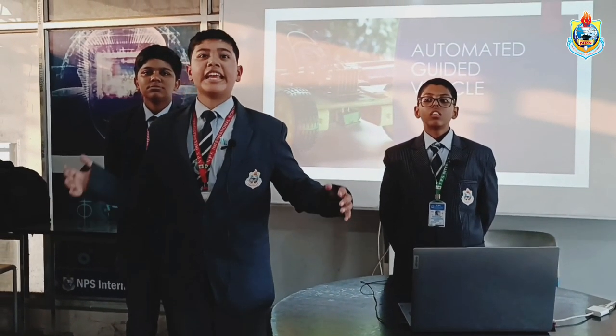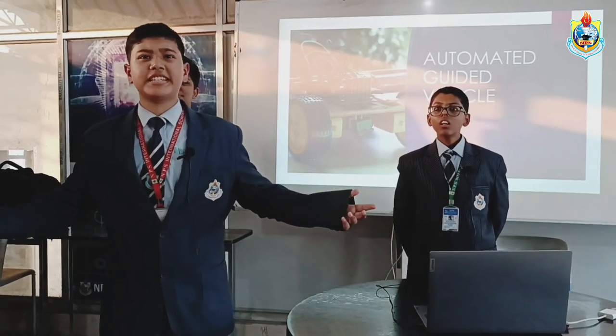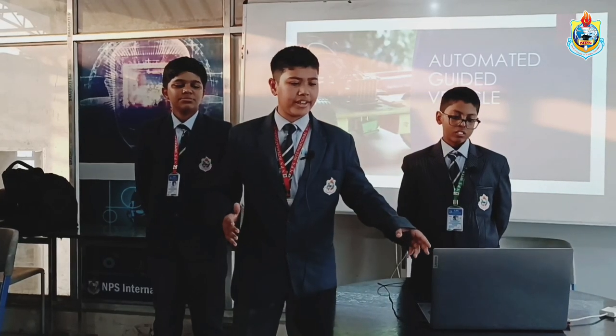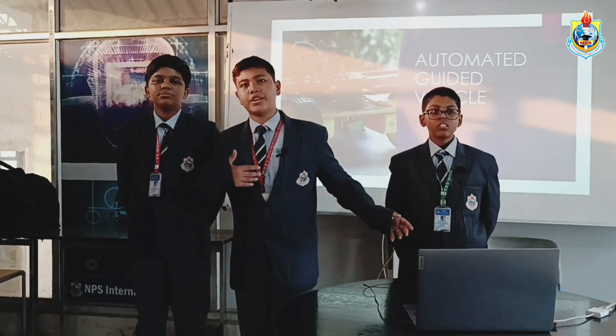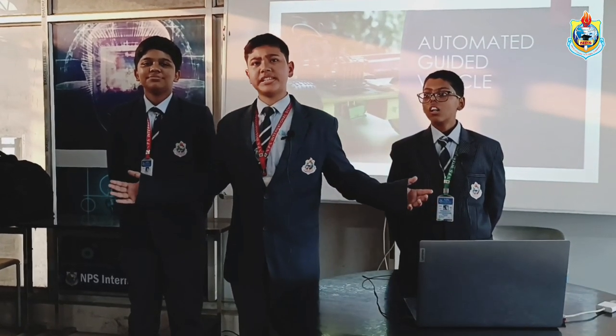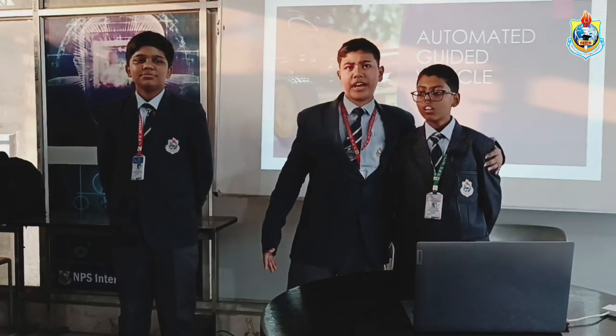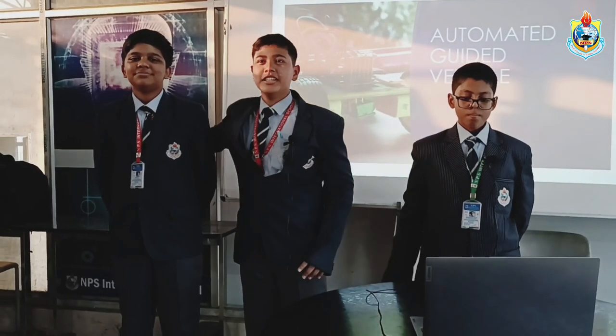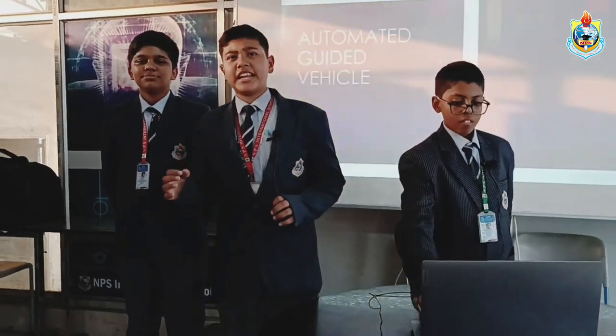Hello everyone, we are the Smart Innovators of NPS International School, presenting our project: Automated Guided Vehicle. I am Naman, of Grade 7, and on my left I have Kushagri Ranjan Varma, and on my right I have my friend Shorya Rati.